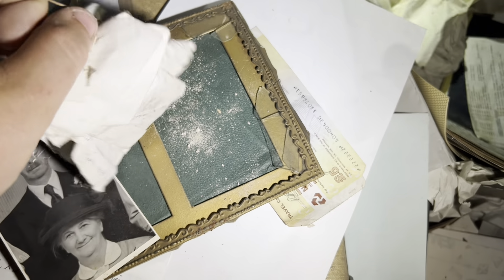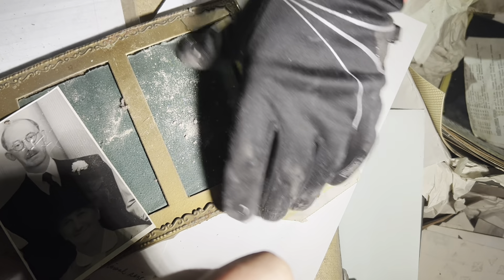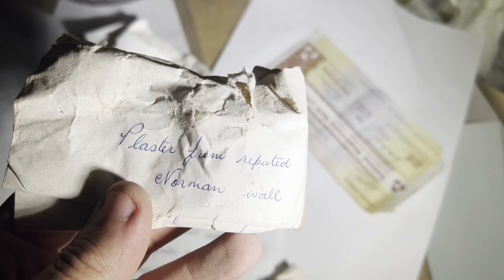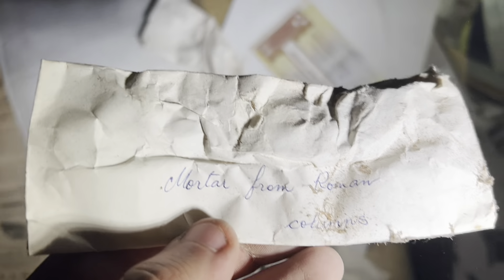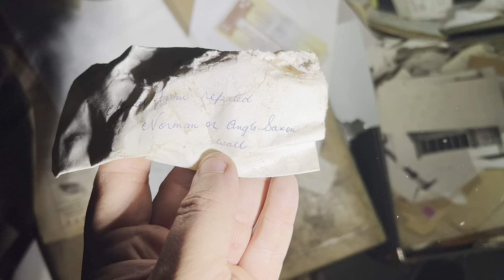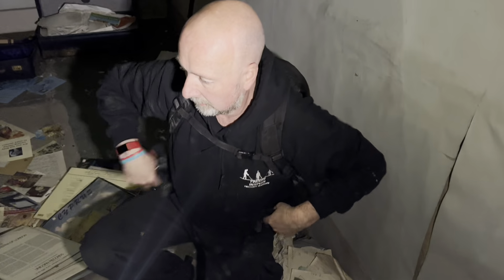Look — it says: 'Mortar from original building wall, pre-1698.' And this says: 'Plaster from Norman wall' — reputed Norman wall. And: 'Mortar from Roman columns in your cellar.' So they've got bits of the original. This says 'mortar from reputed Norman and Anglo-Saxon wall.' This is amazing, Andy — I know it's only little bits of rock, but this is history that's just been shoved in a plastic bag from a CNA.